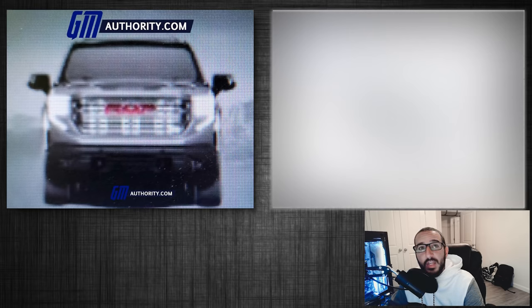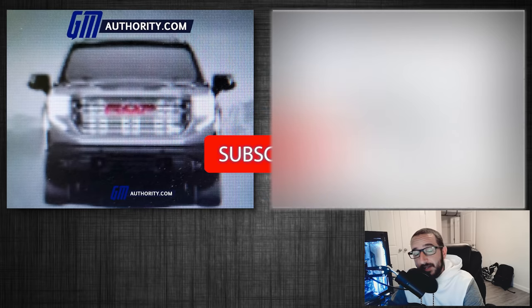As always, I'd like to thank you all for watching. I encourage you to tap that like button because it really does help me out. If you'd like to stay up to date on all things GM, be sure to subscribe for my weekly videos. Thanks again, and I will see you all on the next one. Take care.